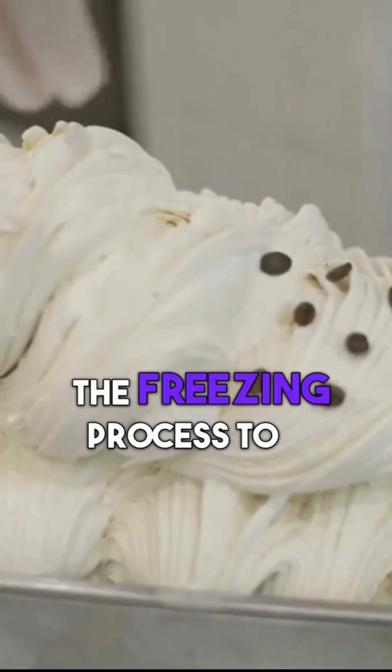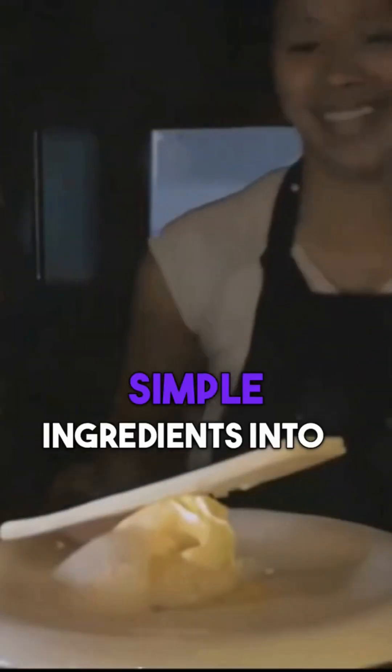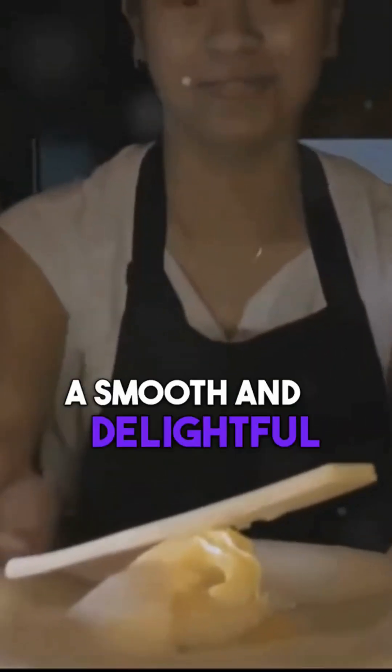So remember, it's not just about freezing. It's about controlling the freezing process to achieve the perfect balance of ice crystals and air. That's how we transform simple ingredients into a smooth and delightful frozen treat.